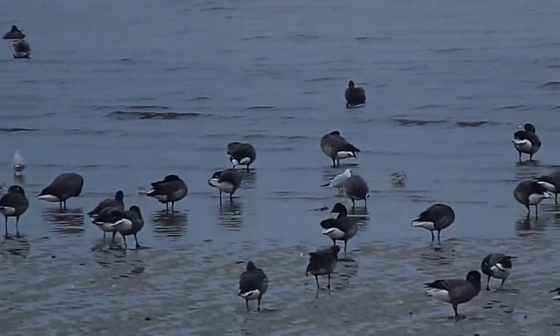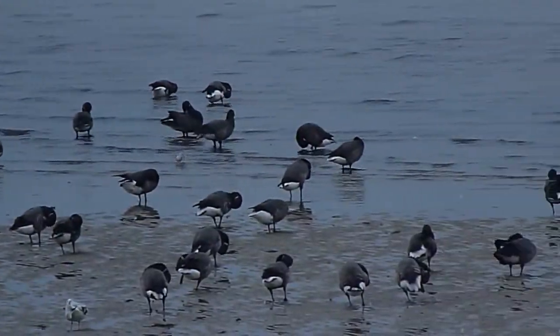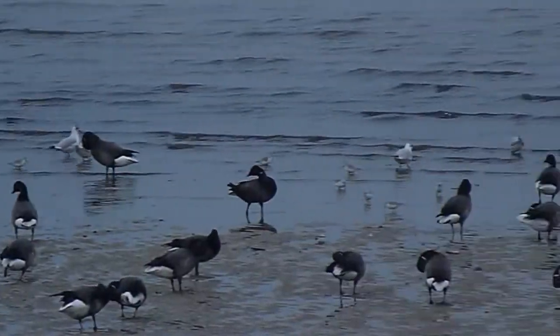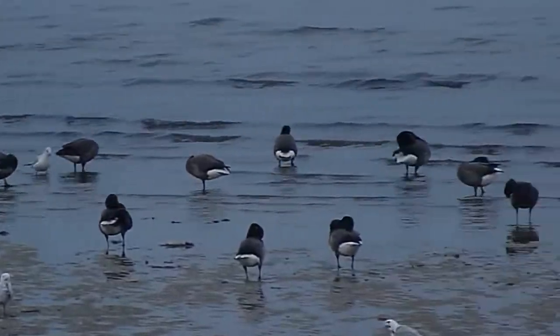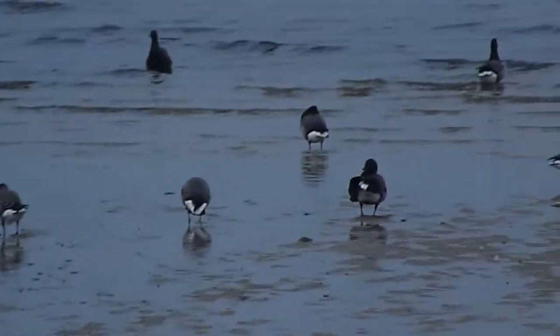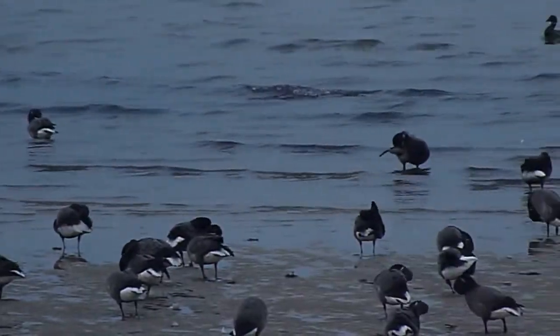I'm just taking this back so that you can see them on the beach. And there we go. I think you might have seen some oystercatchers — there are some here as well.